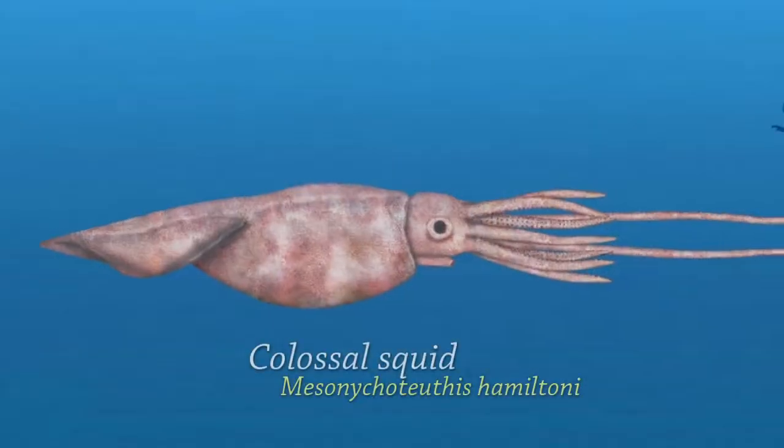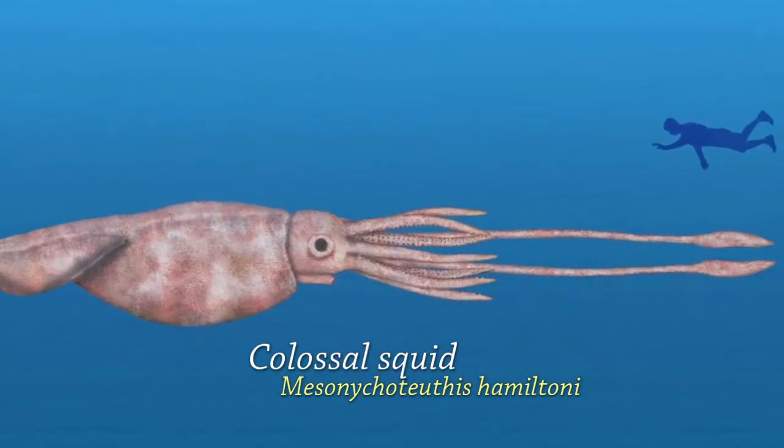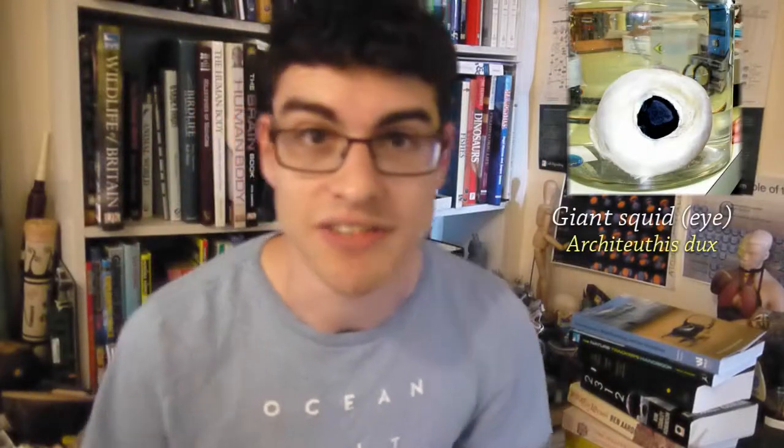Now if you look at today's animals with large eyes, the largest eye we know about belongs to the colossal squid. There are only a few specimens known because it's very rare. The colossal squid's eye, along with the second largest eye we know about — the giant squid — don't have sclerotic rings.